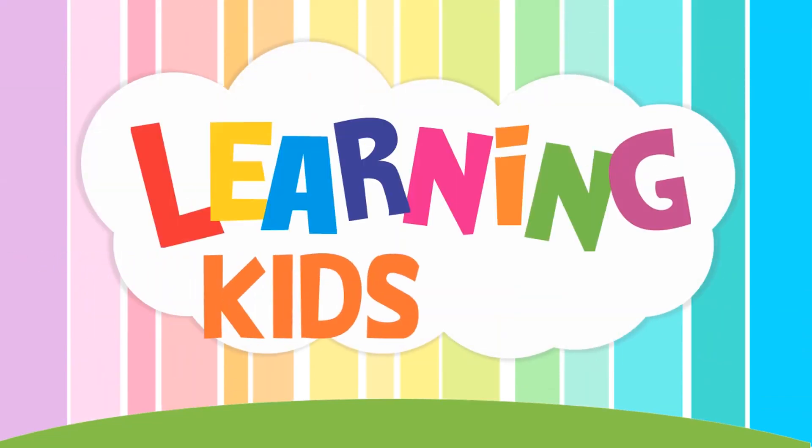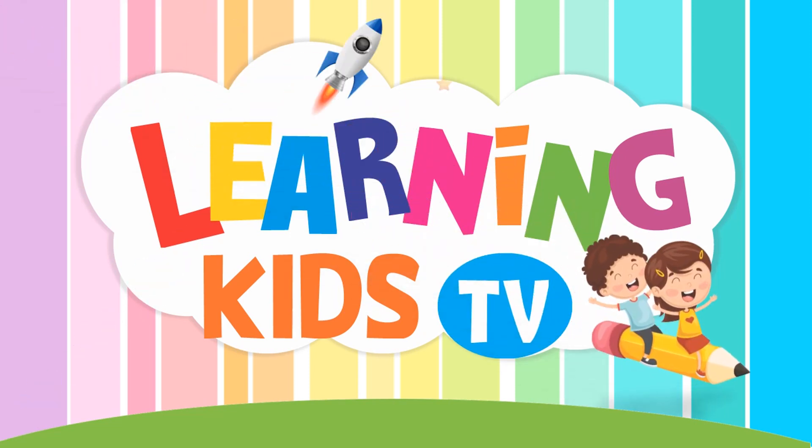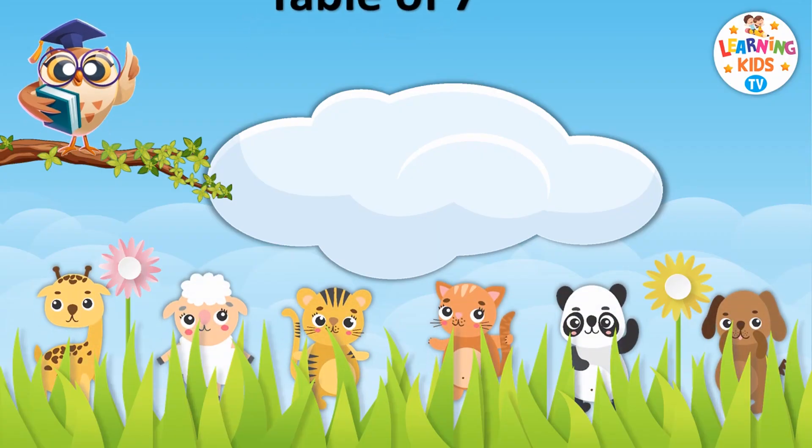You are watching Learning Kids TV. Learn with fun and enjoy. Table of Seven.